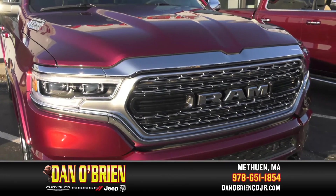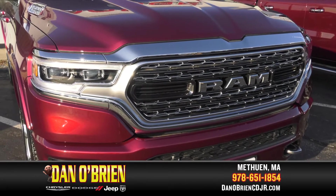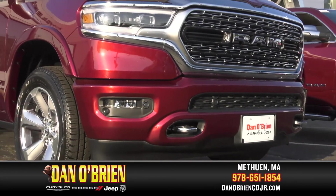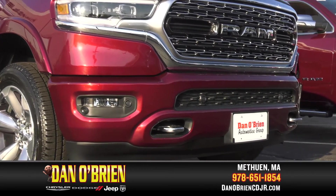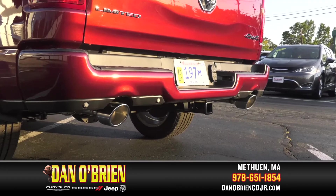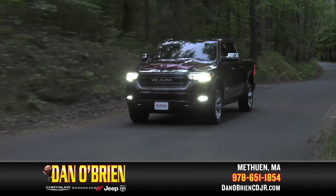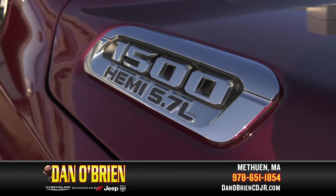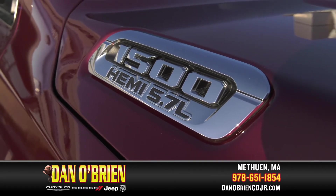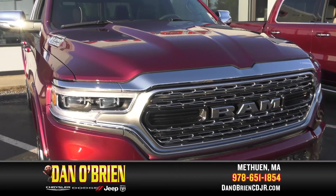Starting with the Delmonico Red Pearl Coat exterior paint, a stunning color for a truck to match. Also optional is the customer-preferred package 25M. This optional package includes body color front and rear bumpers with rear step pads, anti-spin differential rear axle — quite an asset in New England — and the iconic 5.7-liter V8 Hemi MDS VVT engine. Just what the doctor ordered to top off this 1500.